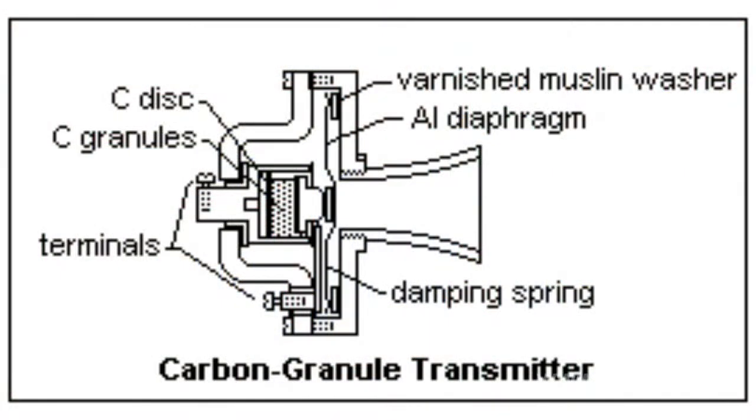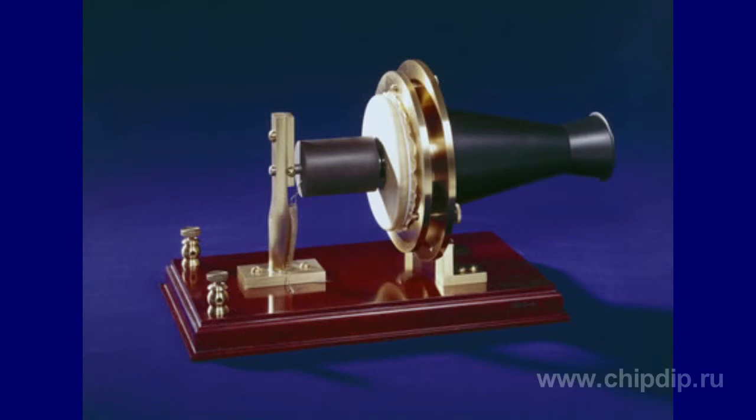Carbon microphone invented by Hughes in 1870, as early as 1910 stopped meeting quality requirements for musical signal transmission because of narrow frequency band and carbon particle self-noise. Though Bell's electromagnetic microphone did not boast the best frequency band or absence of self-noise, it still required very strong signal amplification.